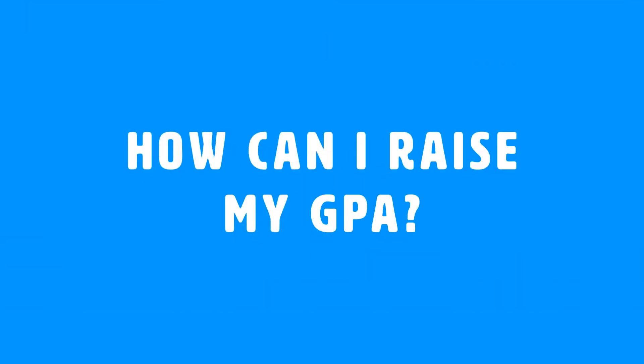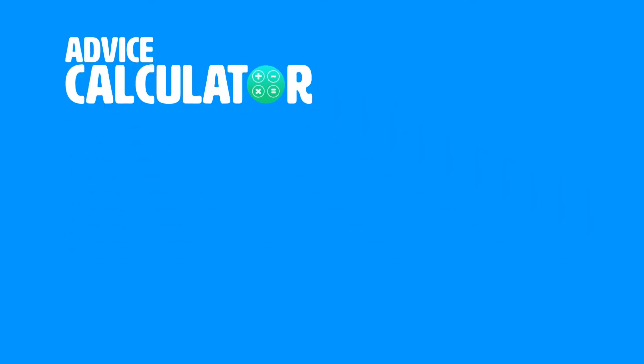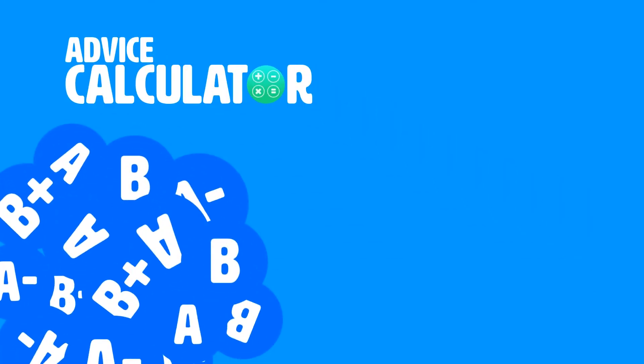How can I raise my GPA? The advice calculator provides you with advice on the specific amount of grades required to earn a desired GPA.